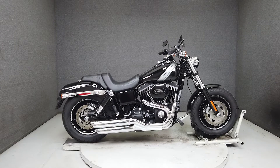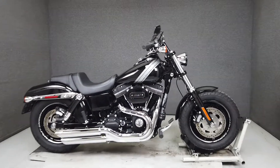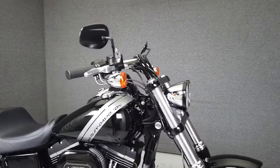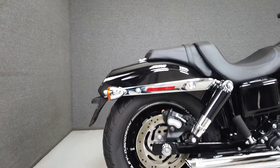Hey everyone, this is Keegan from National Power Sports. This clean 2017 Harley-Davidson Fat Bob with only 3,375 miles runs and rides well and passes New Hampshire State Inspection.